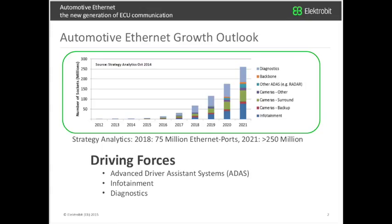We start with a market overview provided by Ian Riches from Strategic Analytics, end of 2014, which shows that today there are only a few number of Ethernet hardware sockets. But starting with 2015, where BMW introduces Ethernet as an in-vehicle network, it really starts growing quite fast. By 2018, there will be 75 million Ethernet ports, and in 2021, more than 250 million. The driving forces are advanced driver assistance systems with camera devices, infotainment, and diagnostics.